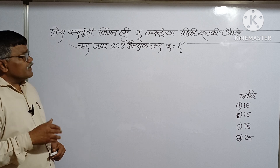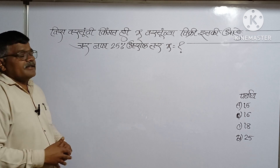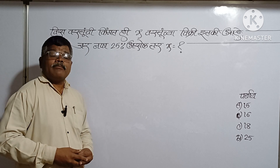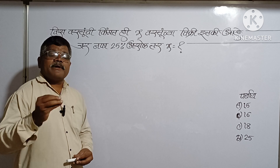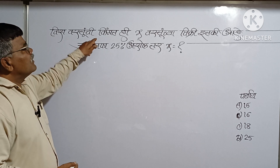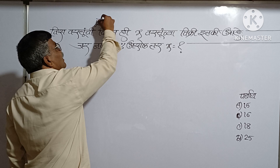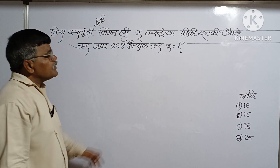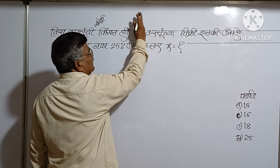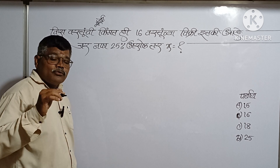विश वस्तुंची किमत ही यक्स वस्तुंच्या विक्री इतकी आहे. जर नफा 25 टक्के असेल तर यक्स बरोबर किती? इथे वीस वस्तुंचे विस आचरा देन - खरेदी किमत काढो. शाबा आहे तो - वीस वस्तुंची खरेदी किमत.